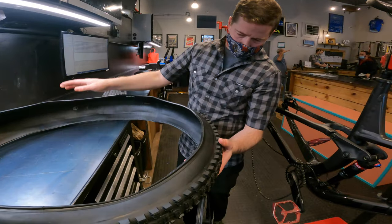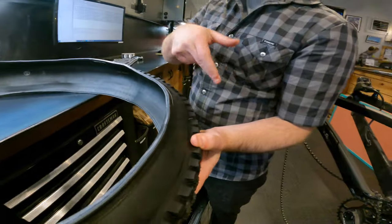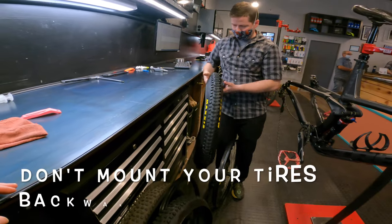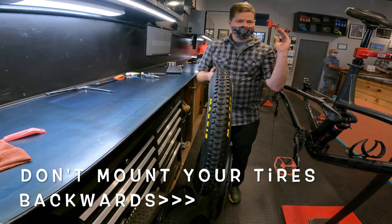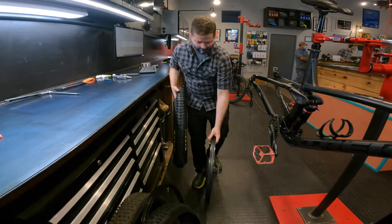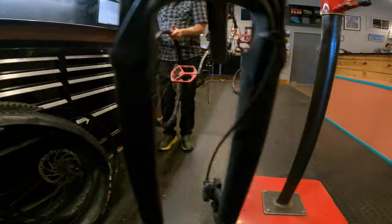On the sidewall right here it's showing you that the tire rotates in this direction when you're going forward on the bike. With the bike facing this direction, I know the tire is supposed to roll this way. And I have the wheel facing this direction with the brake rotor on the correct side.